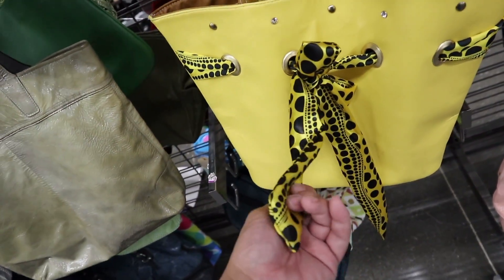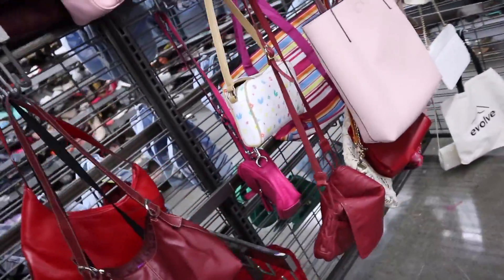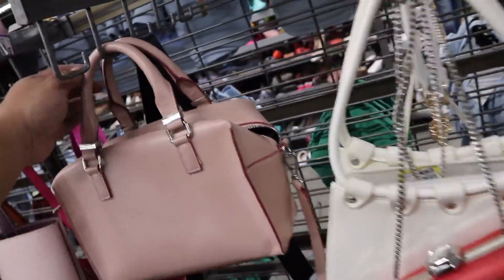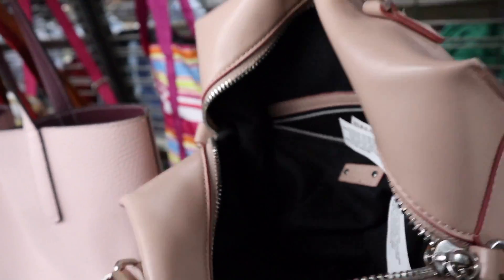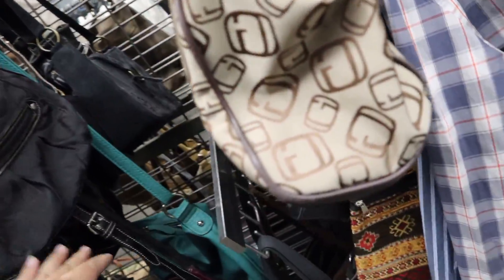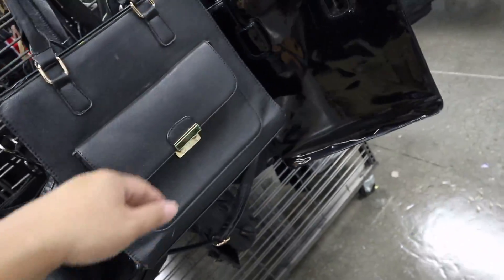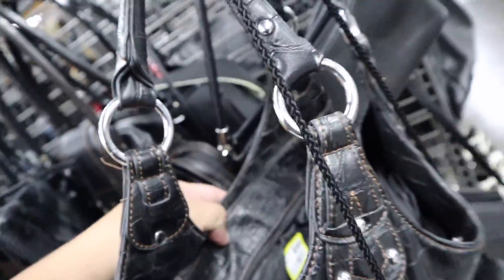They don't have a lot of handbags today. This looks like the Louis Vuitton collaboration — I forgot the artist — but that was cute. I think that's pretty much it for the handbags. There's also a Zara bag right here. Don't really see anything in the handbags that's catching my eye at the moment. Let's check out the rest of this store.